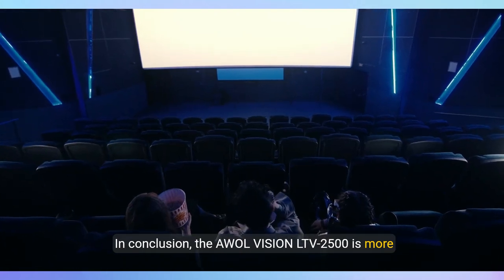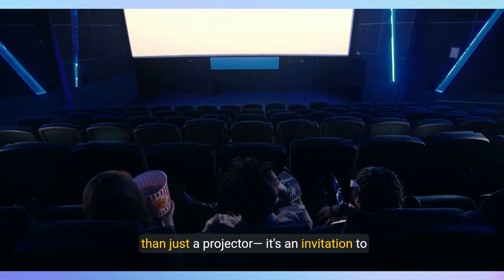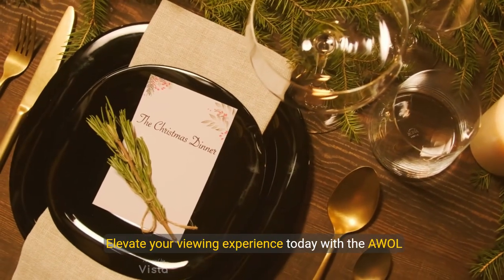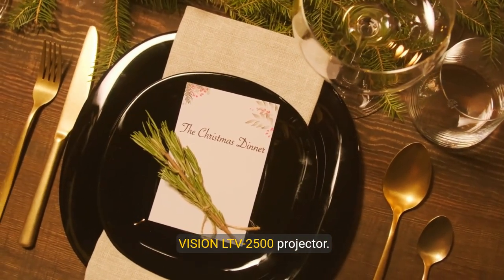In conclusion, the AWOL Vision LTV2500 is more than just a projector — it's an invitation to experience cinema like never before. So why wait? Elevate your viewing experience today with the AWOL Vision LTV2500 projector.